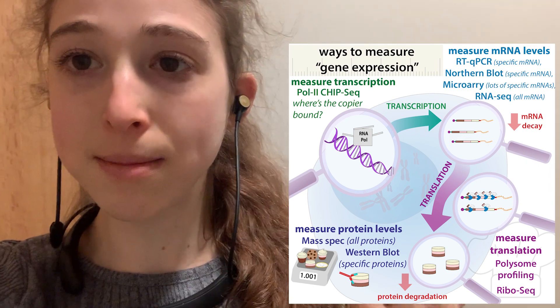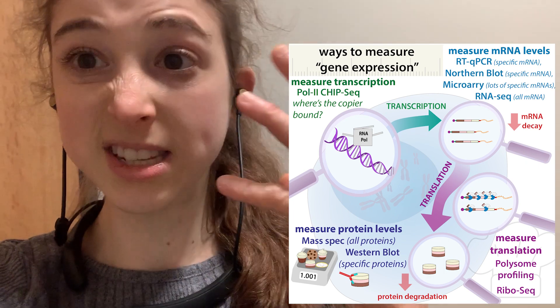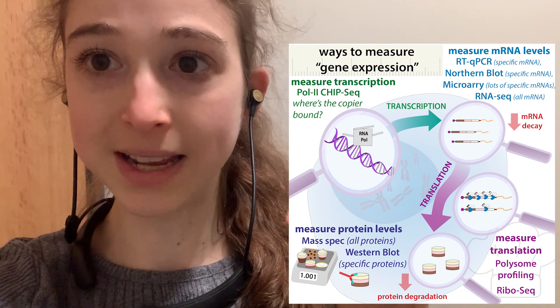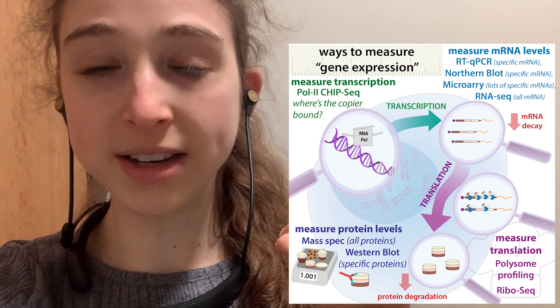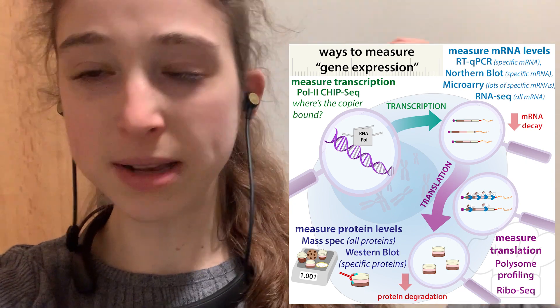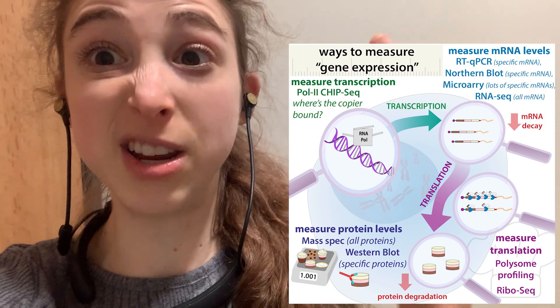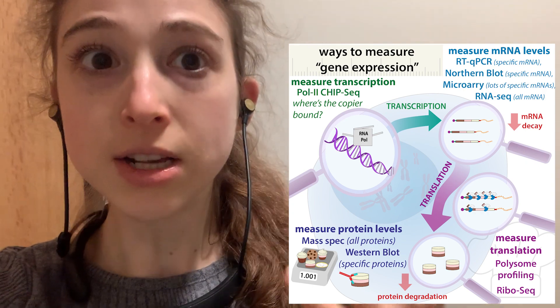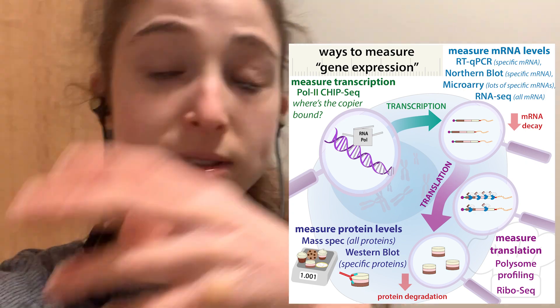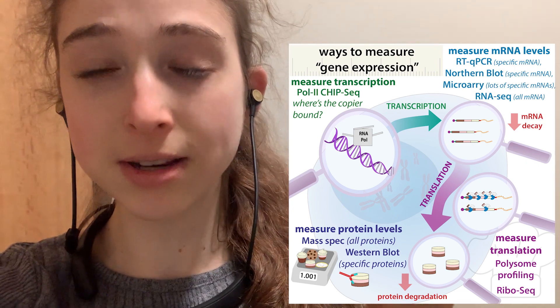This can actually be a real problem when it comes to various techniques for sequencing and various protocols like that. When you're trying to do RNA sequencing, small RNA sequencing, messenger RNA sequencing, there's often a ribosomal RNA depletion step to actually get rid of the ribosomal RNA, so you are not sequencing it and then missing all of the stuff that you really care about.